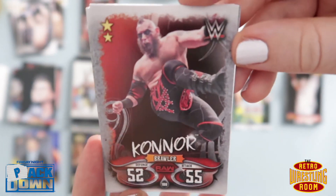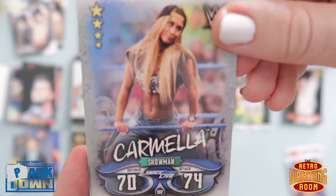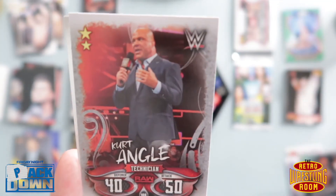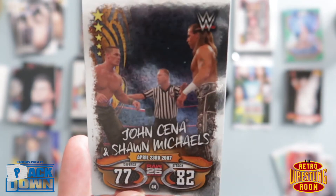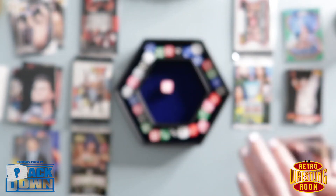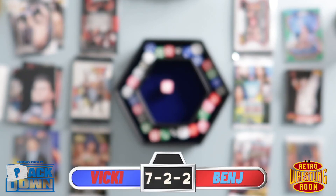I've already done Connor, so I've got Connor. We've got Alicia — there you go, my girl. Carmella looks like my friend. Akira Tozawa, Kurt Angle, and the last one this week — John Cena and Shawn Michaels. I was gonna say Wrestlemania but I think that was Backlash, the month after. And the replacement pack is another Slam Attacks Universe.